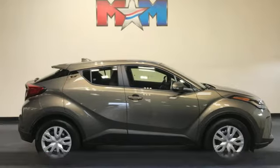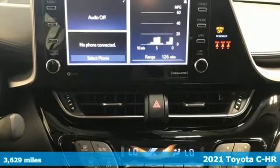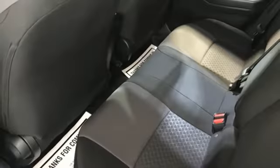Here's a 2021 Toyota CH-R. The distinctive style and rebellious spirit of this CH-R are the headlines, but there's much more to this ride. It's equipped for all your driving needs and wants.